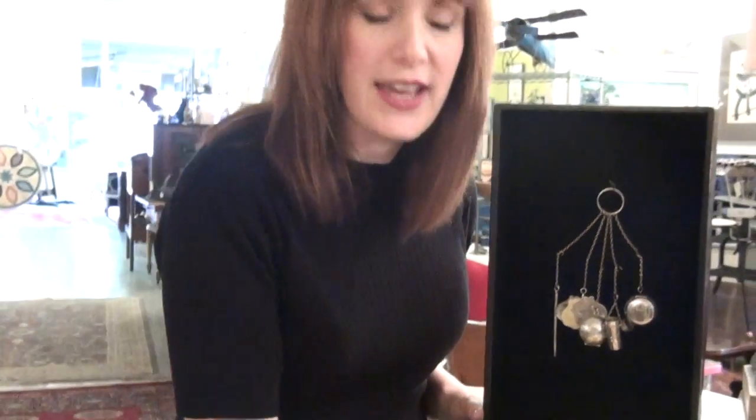This is a beautiful example in sterling silver with great engraving. I think this piece would make a fabulous necklace. It would look wonderful framed in a shadow box, and it would be a great addition to any collection.